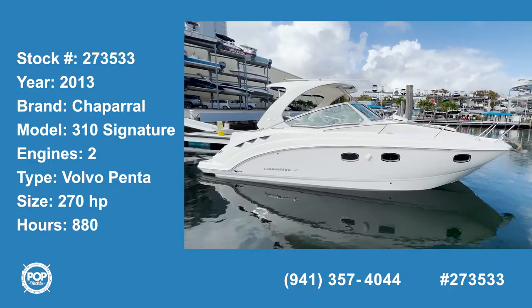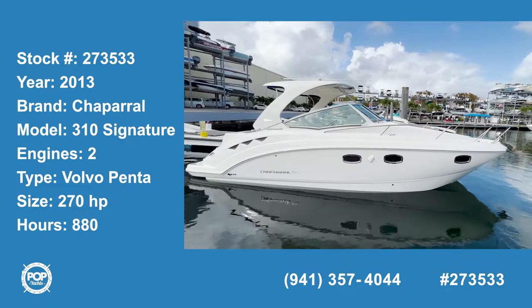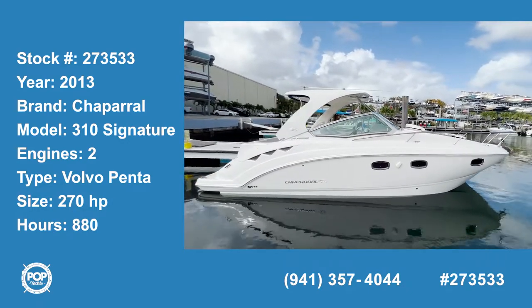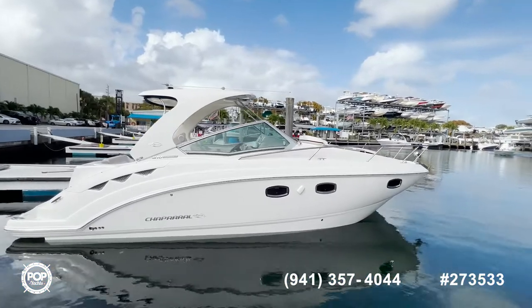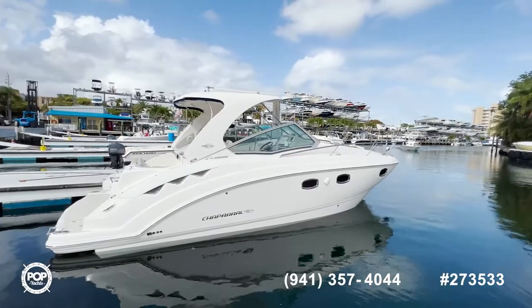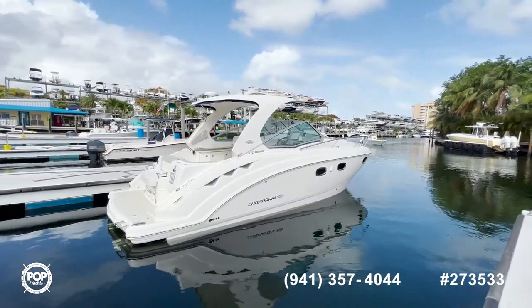Hi and welcome to the video tour of this 2013 Chaparral 310. As you can see, this unit has been maintained in beautiful condition — everything about this boat is in excellent working condition, with beautiful lines and many upgrades. Now let's see how it looks inside.